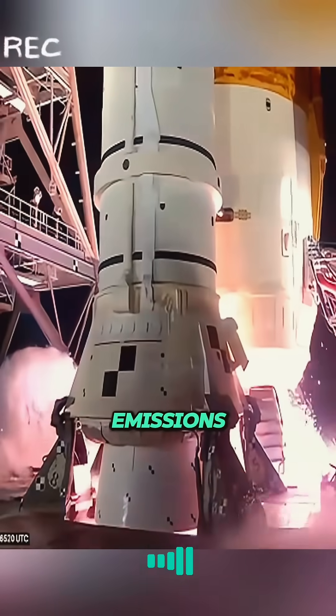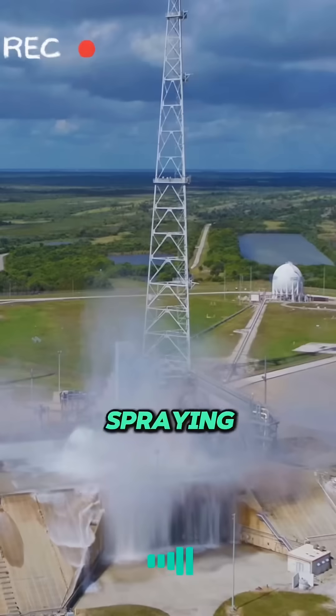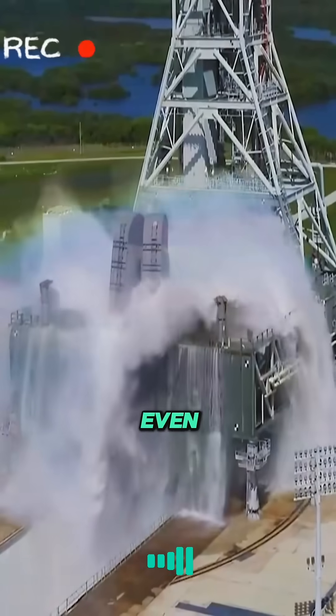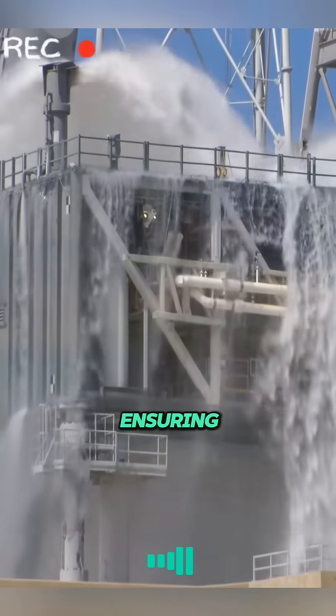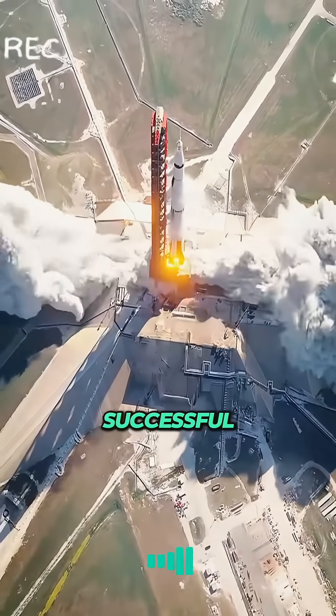In addition, rocket emissions are extremely hot, possibly high enough to melt metal. Spraying water quickly cools them down, preventing damage to the launch pad from overheating and even starting a fire. Although this water spray system may seem simple, it plays a vital role in ensuring the safe launch of rockets and is one of the keys to a successful rocket launch.